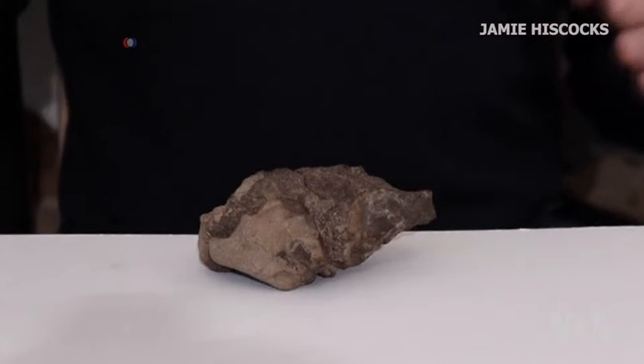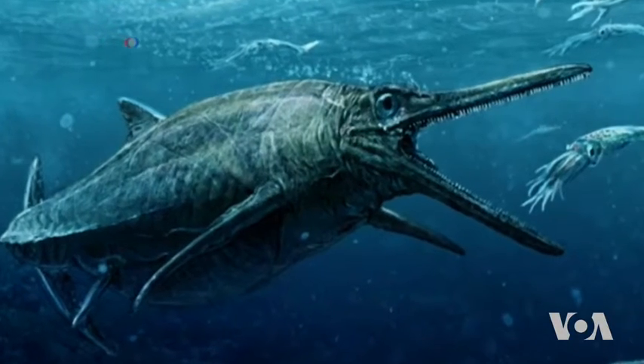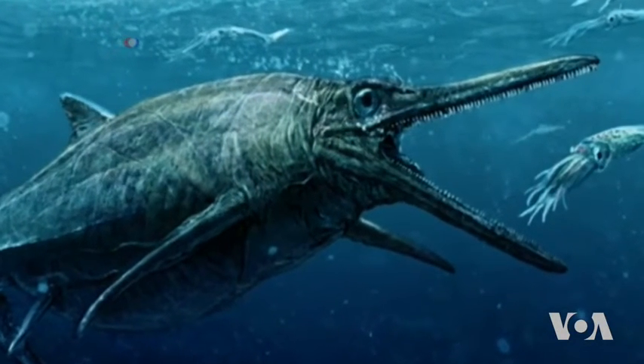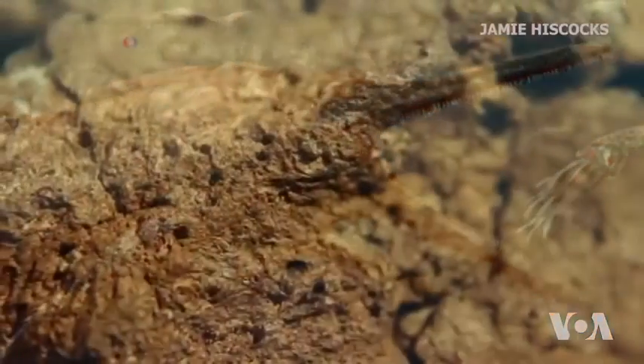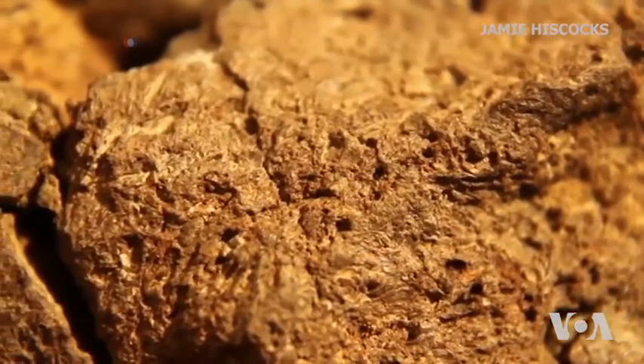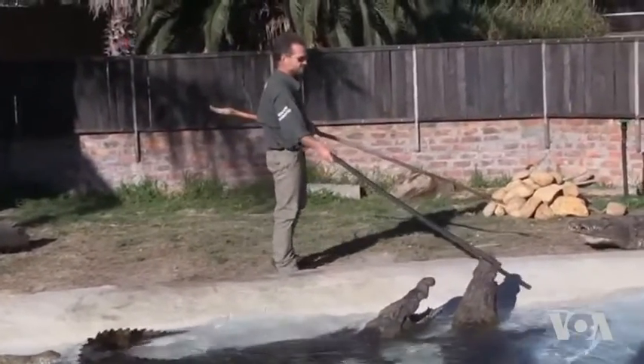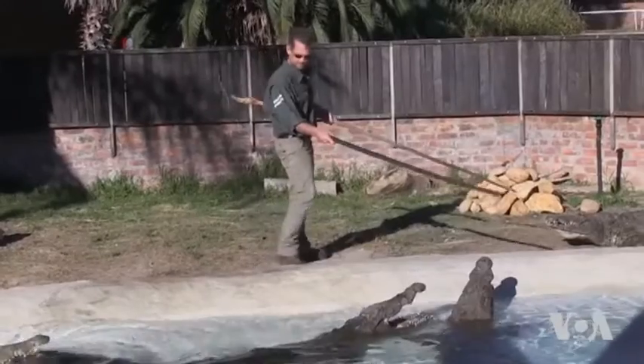Closer study revealed that its brain tissue was much closer to the skull than in typical reptiles, indicating that some dinosaurs' brains may have been larger than previously thought. Scientists also say that dinosaurs' tissue is similar to today's crocodiles and birds, proving once again that these animals have descended from dinosaurs.